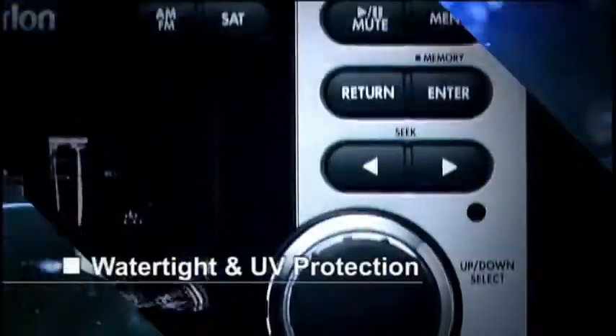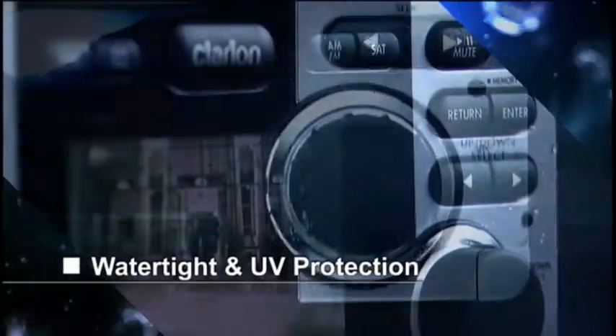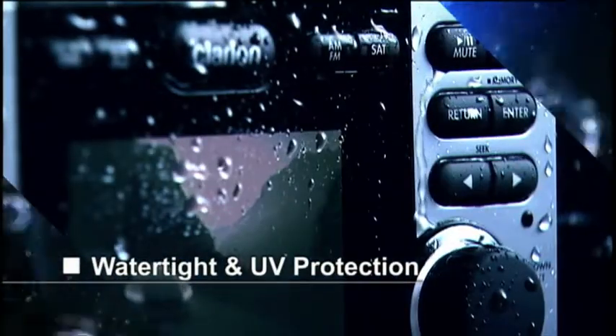CMV1 is extremely watertight and provides high levels of ultraviolet ray protection. Simply connecting an optional watertight remote allows you to control your content from anywhere on board.